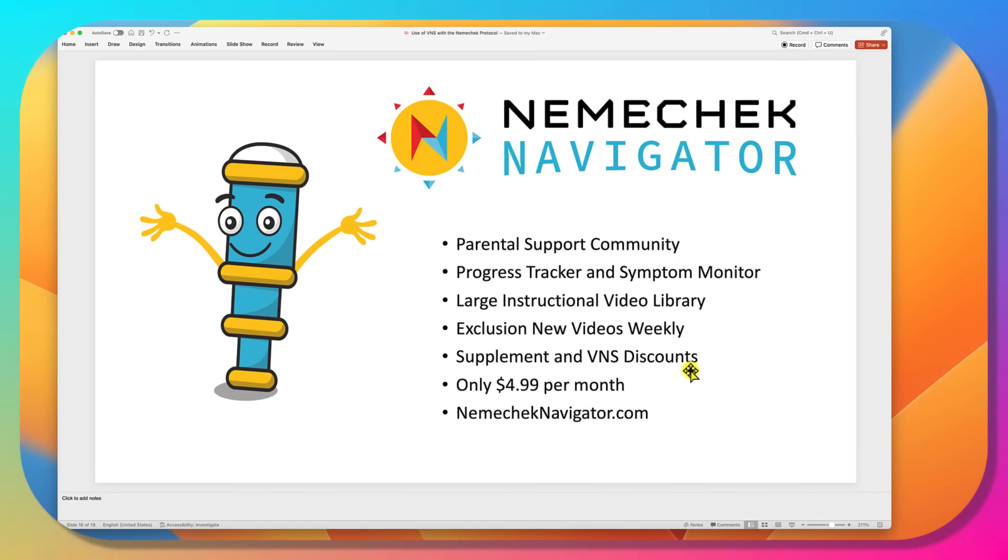Once you get going, you might want to join Nemechek Navigator — a parental support community, like a controlled Facebook group where all information is accurate. Very devoted parents whose kids are doing well share and talk with each other. Tools like the Progress Tracker and Symptom Monitor help gauge what's going on. There's a large instructional video library with new videos added weekly. Members get discounts on supplements and vagostimulators. It only costs $4.99 a month at NemechekNavigator.com.